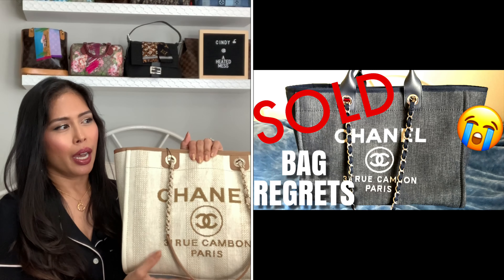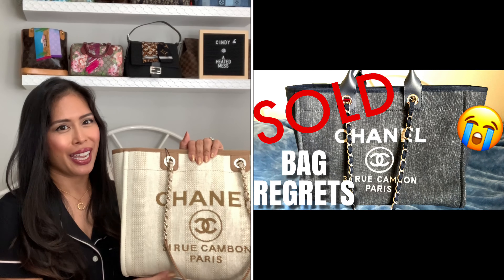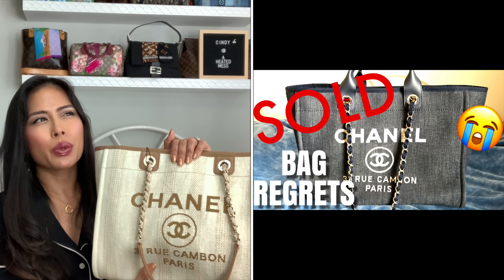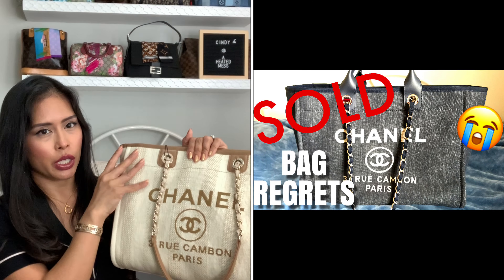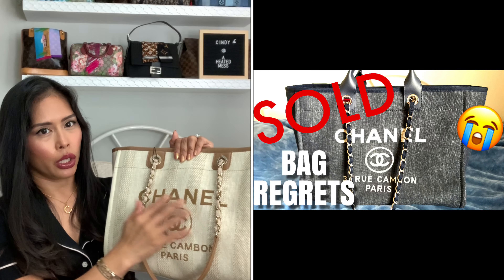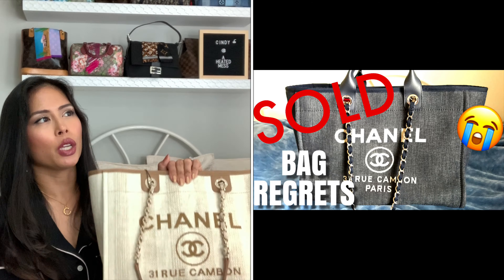I do plan on spraying Scotchgard. I was debating whether to get the small or the large and whether to get this beige or a darker color. I posted a recent bags-I-regret-selling video, and I actually owned the Chanel Deauville tote bag — I think it was the extra large, it was very big. It was like dark denim blue navy and the Chanel logo was in white with top handles, but it was just so big.